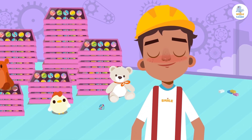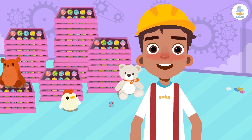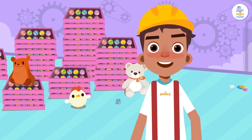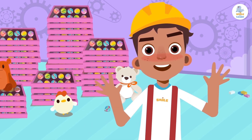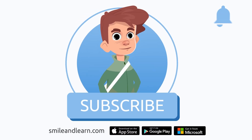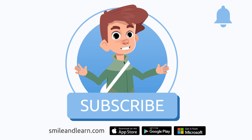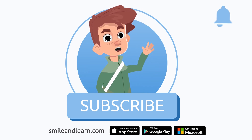Thank you very much for your visit. I hope you enjoyed learning about the divisibility rules — they are very useful in everyday life and in your math classes at school, because they give us clues to simplify fractions, to know if a number is prime, and a lot of other things. We've learned so much in just one video! Did you know there are many more videos?